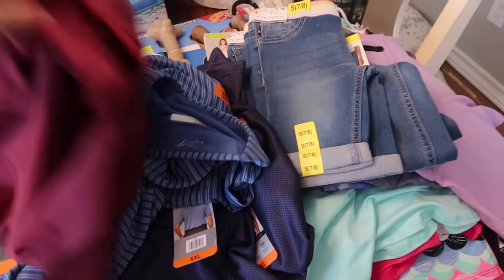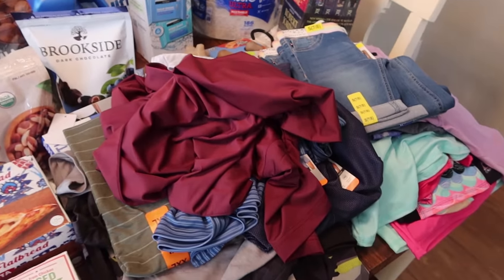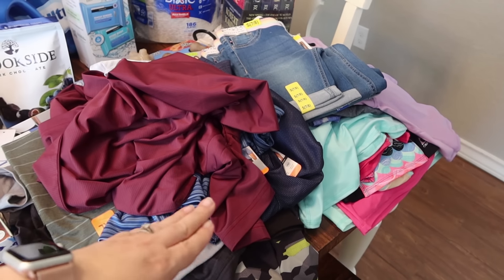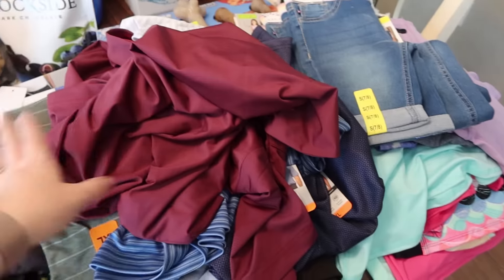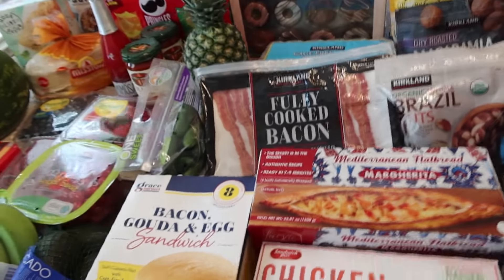We definitely spent some money on clothes this time, but that doesn't happen all the time. With Mark restocking his work wardrobe and the kids transitioning into a new season and new sizes — they all just went through growth spurts — we are pretty stocked on a few things. I think that's it for the non-food. Now let's get into the food items.